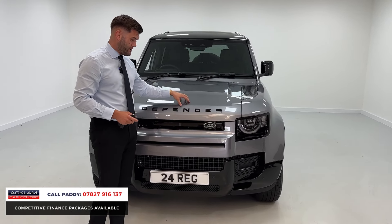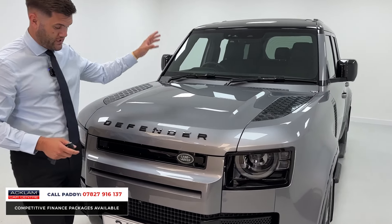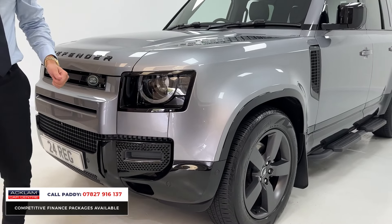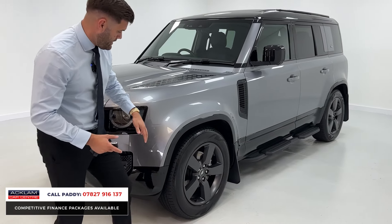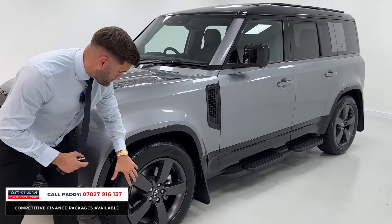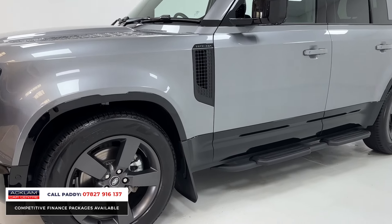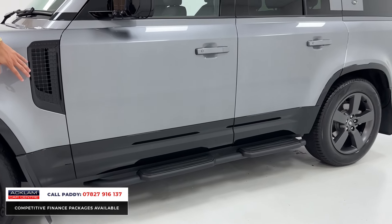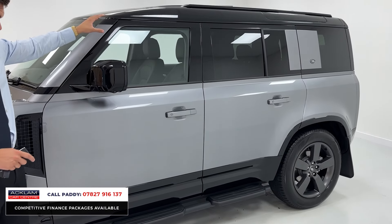The colour is Eiger Grey, paired lovely with the black pack — so you've got the badges, contrast roof, and also take note of that front bumper, which you usually see in silver or grey. The exterior also features 20-inch five-spoke wheels finished in satin grey, which really finish the car off. From the side you'll see the contrast of the accents from the vents, the mirrors, and also that sliding sunroof — it's a big one.